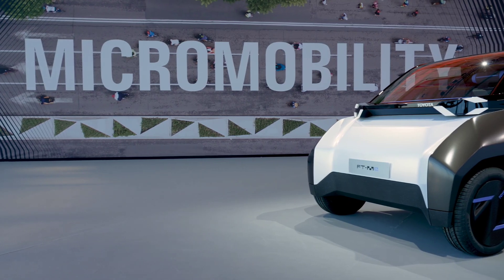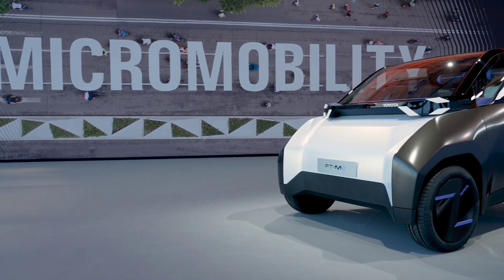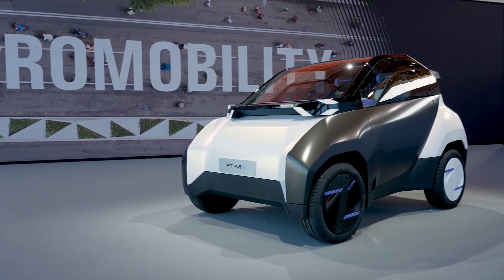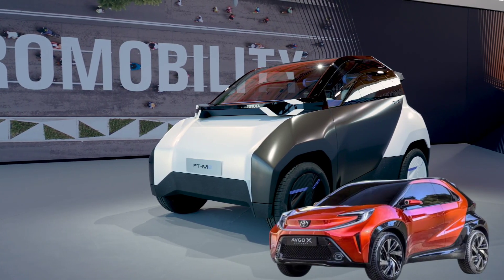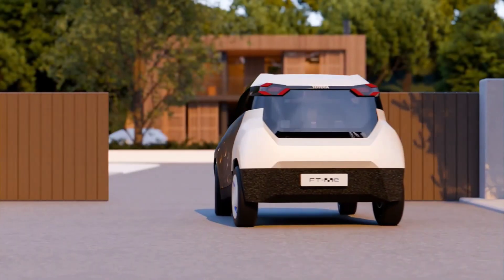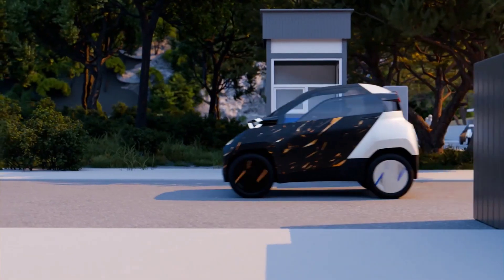Measuring under 2.5 meters in length, the FT-ME is more than 1.2 meters shorter than the Toyota AGO X. Its ultra-compact size allows it to fit into half a standard parking space, or even just a third when perpendicular parking is available.